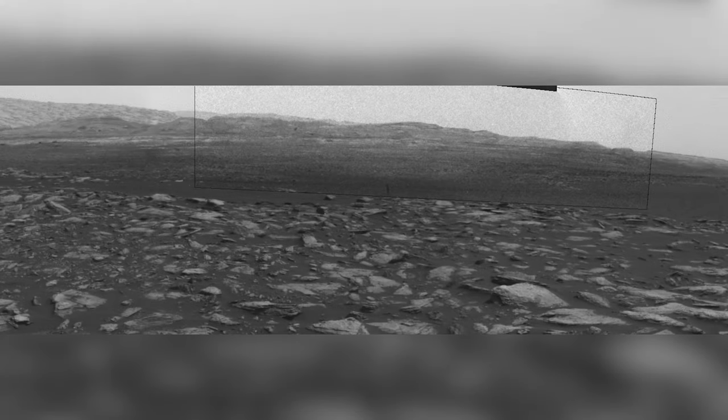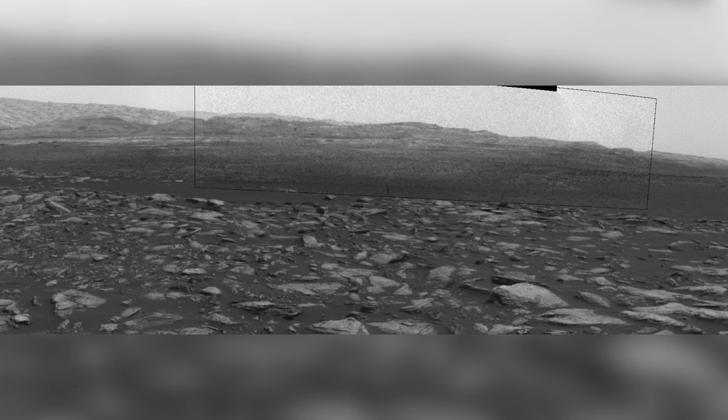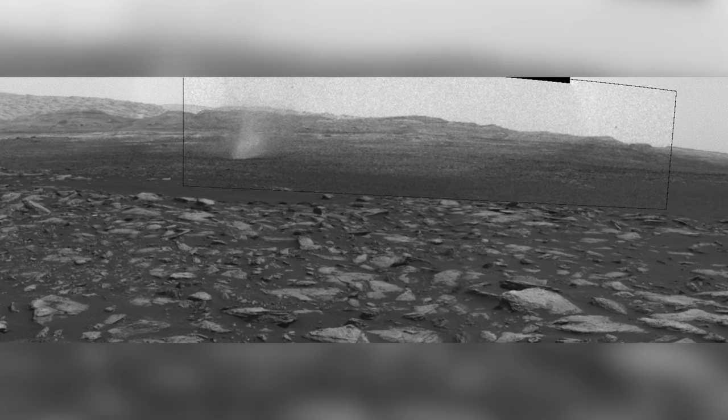It's summertime in Gale Crater, and Curiosity spends the next few days observing dust devils. These dust devils are created by the sun heating up the surface, causing convection currents as hot air rises, carrying dust with it. They are most active in the Martian summer, as they are here on Earth.